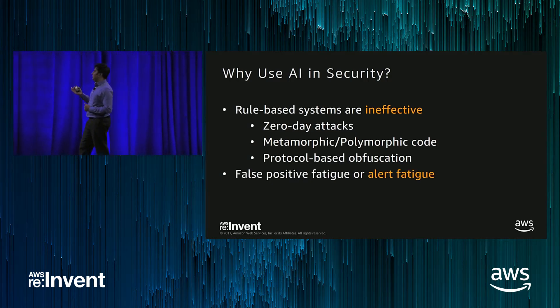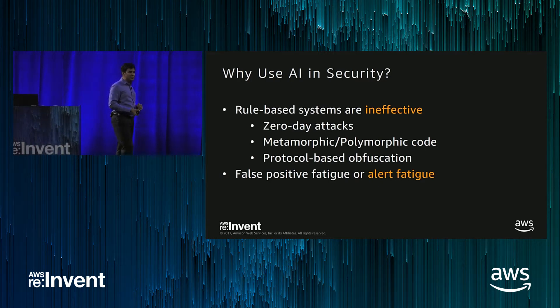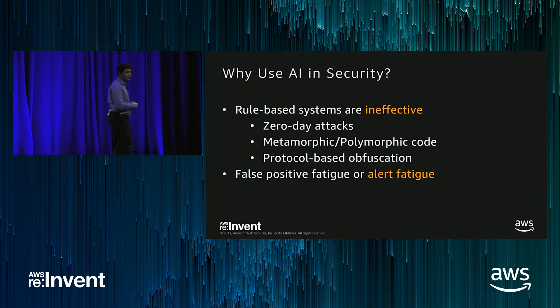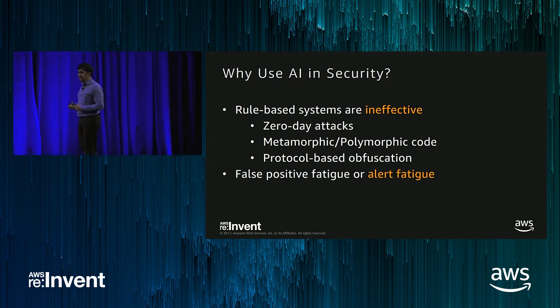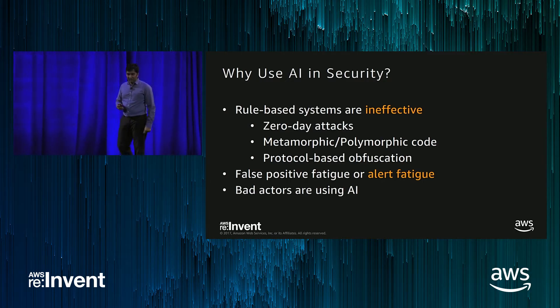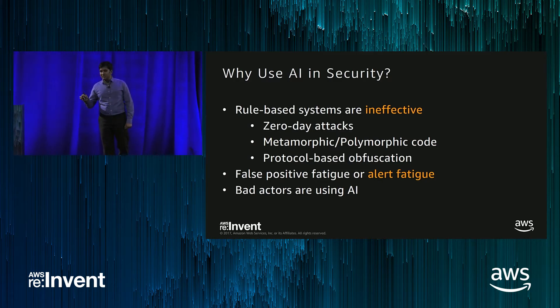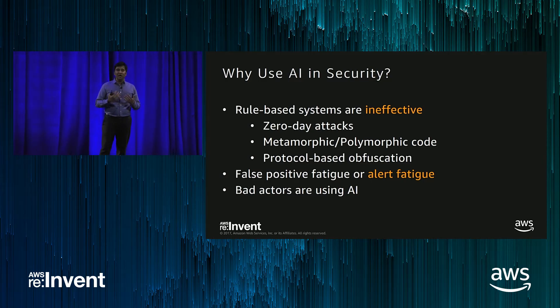Another issue is alert fatigue. I was talking to somebody earlier who analyzed 20 alerts in a whole day, but none of them were real. If you have too many false positives, that causes alert fatigue, and you won't have the energy or patience to work on the real alerts. And we already discussed that attackers have started using AI, so we better start incorporating AI and ML into our security tools.